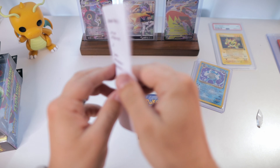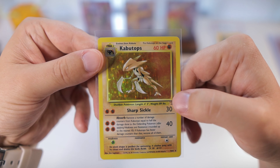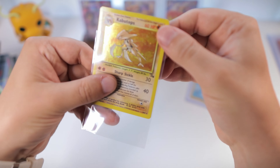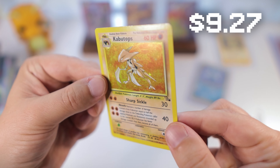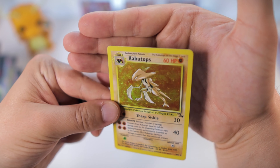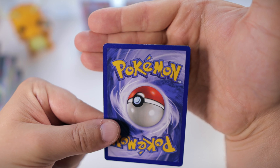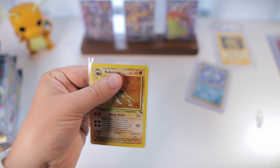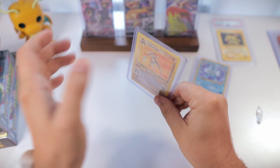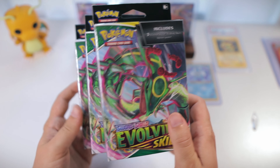We also have another card here that we paid $14 for, and it is Kabutops from Fossil — very nice. That is a very clean holo overall, just some light scuffing and minimal silvering. The back is looking pretty clean overall — again some whitening, nothing crazy. Probably also LP-plus, maybe LP. We'll stick that in a top loader as well.